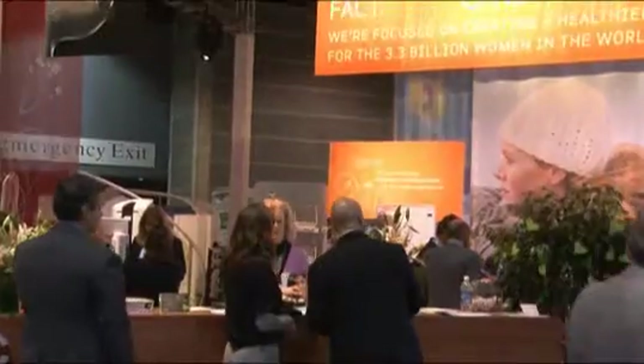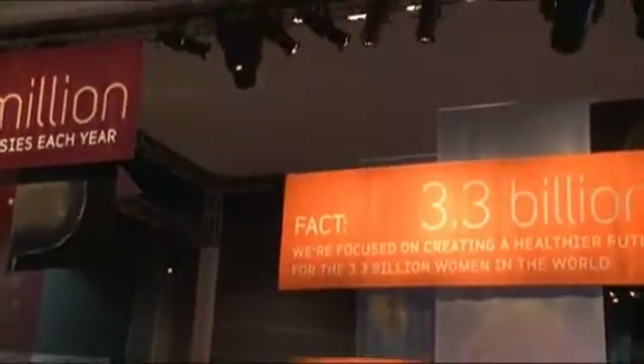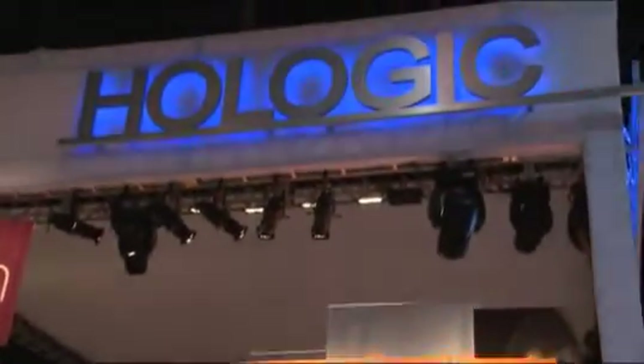Hi, I'm Deb Burnham, and welcome to the Hologic exhibit at RSNA 2010. Our mission is to offer clinicians the tools that they need to treat the whole woman for every stage in her life.